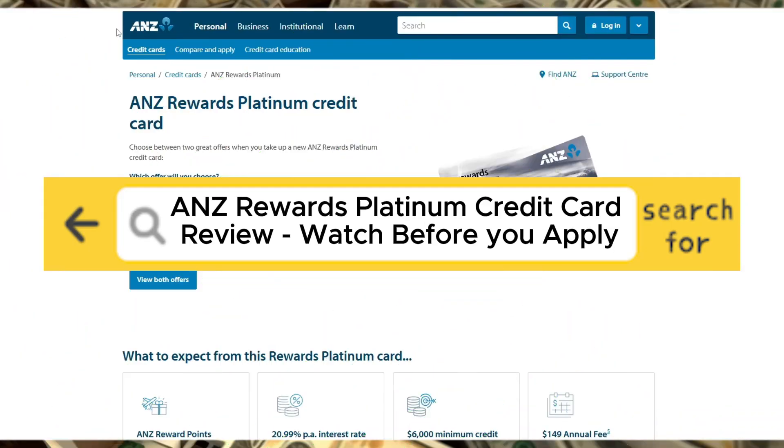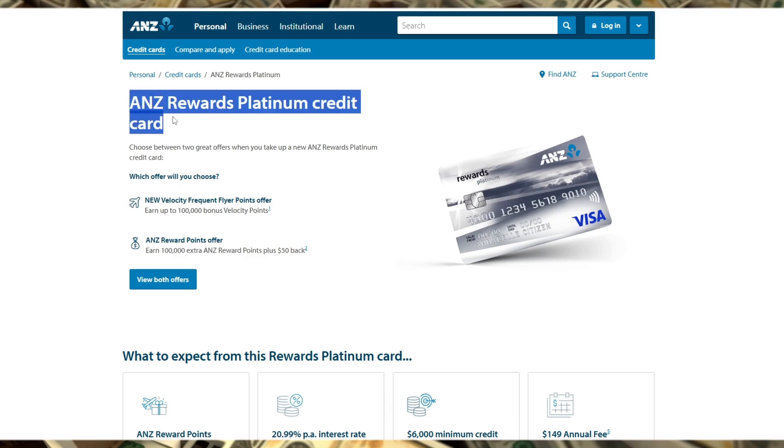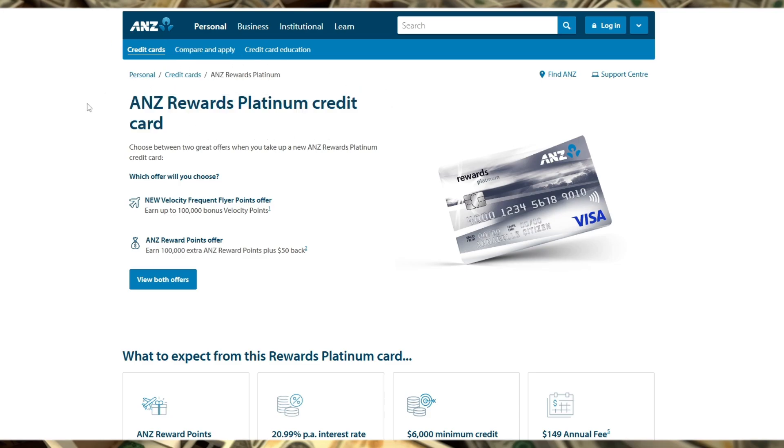ANZ Rewards Platinum Credit Card Review — Watch Before You Apply. In this review, we'll dive into the ANZ Rewards Platinum Credit Card, covering its key features, who it's best suited for, and whether it's worth applying for.